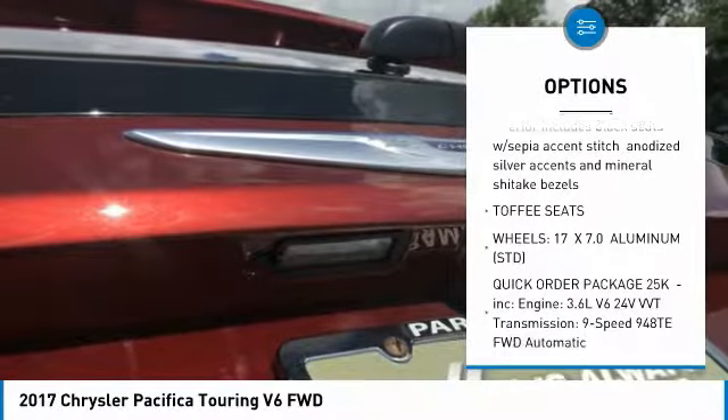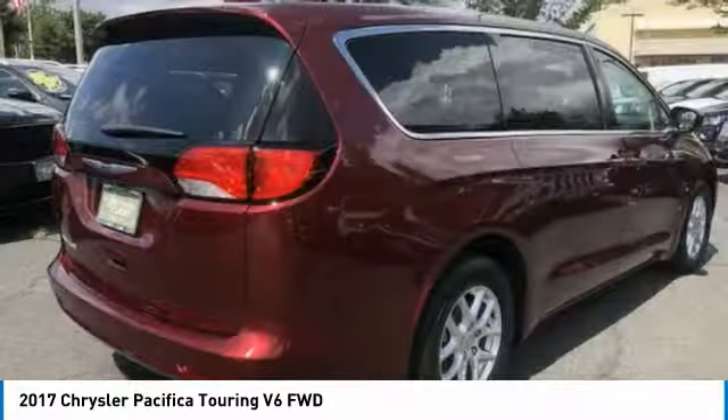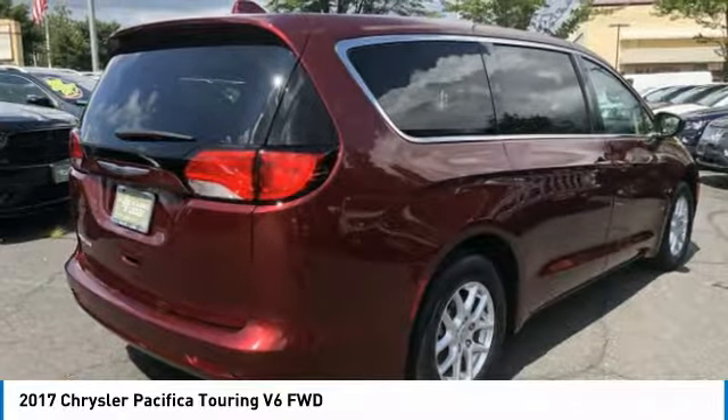Adjustable steering wheel, power steering, aluminum wheels, four-wheel disc brakes, cruise control, and keyless start.